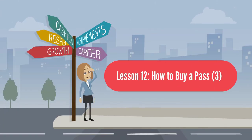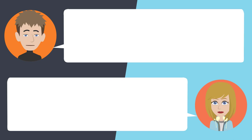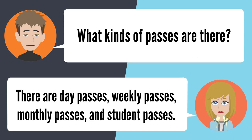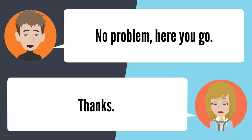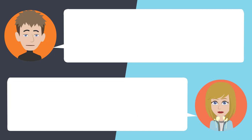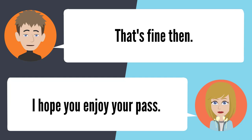Lesson 12: How to buy a pass 3. — Could I buy a bus pass today? Which bus pass would you like to purchase? What kind of passes are there? There are day passes, weekly passes, monthly passes, and student passes. Let me get a student pass. Could I see your student ID, please? No problem, here you go. Thanks. How much does this pass cost? The pass is free. The monthly sticker costs $24. That's fine, then. I hope you enjoy your pass.